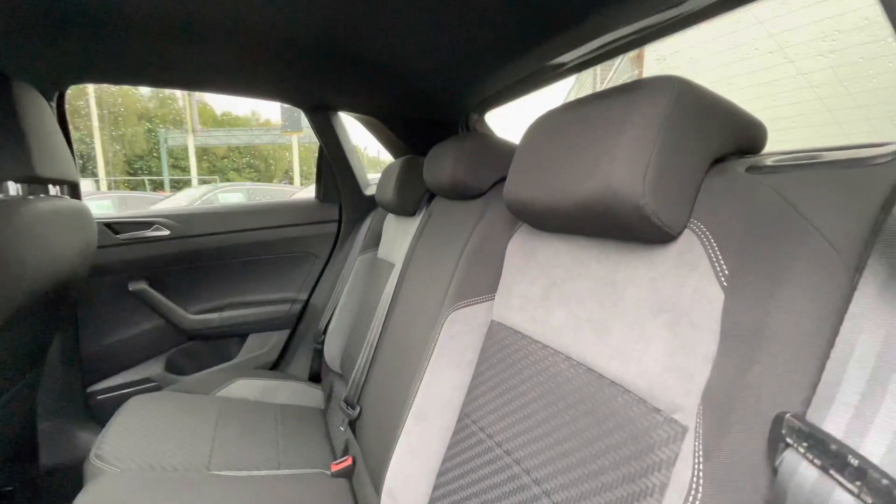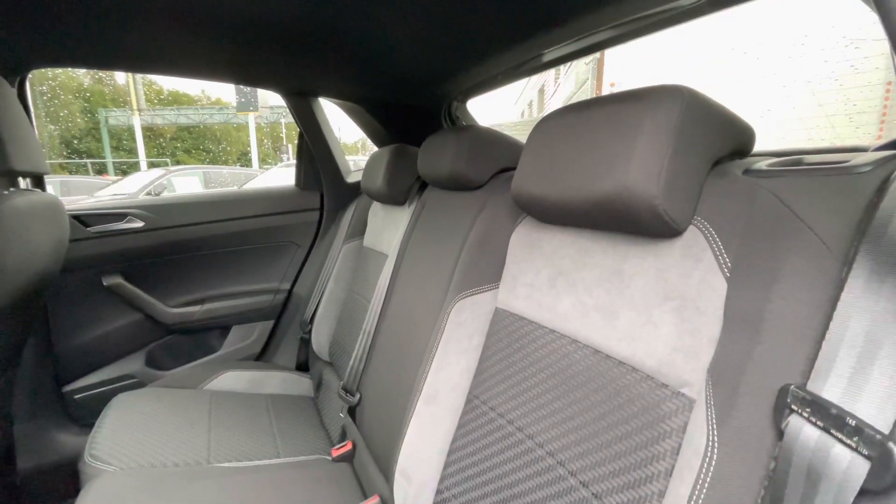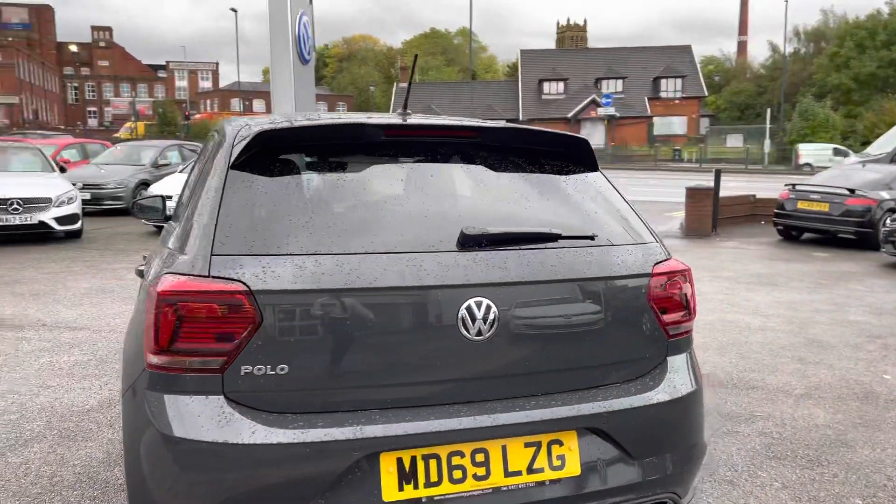In the back of the car, you have ISO fix points — great if you've got child seats, making it a great little family car as well. It's a nice little run-around and the interior is kept in outstanding condition.